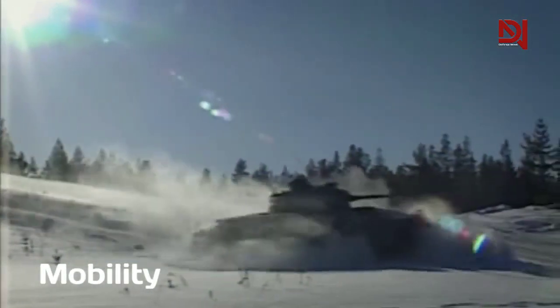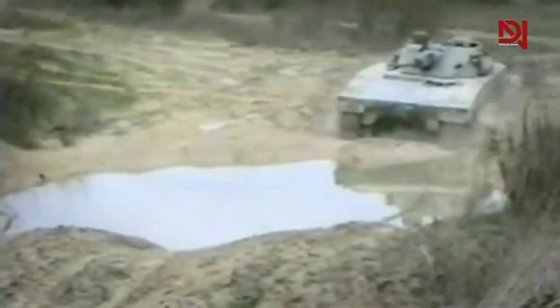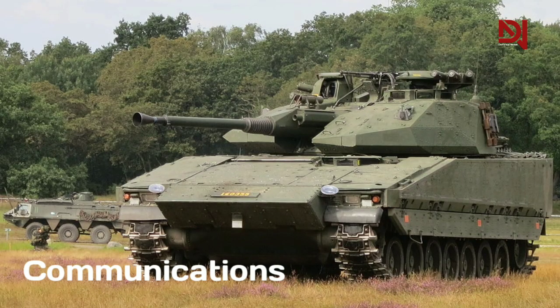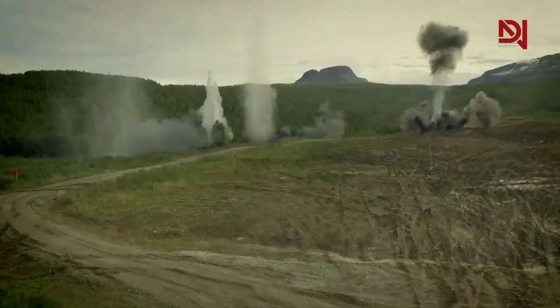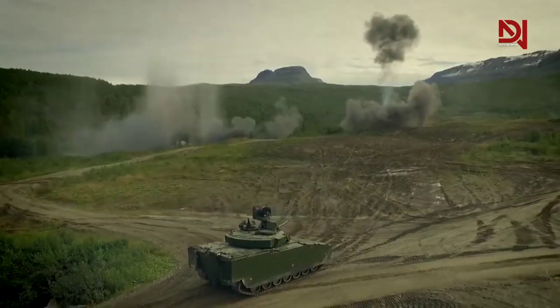The CV-90 is highly mobile and maneuverable, equipped with tracks that allow it to traverse rough terrain and cross obstacles. It is also equipped with advanced communication systems that allow it to maintain contact with friendly forces during operations.